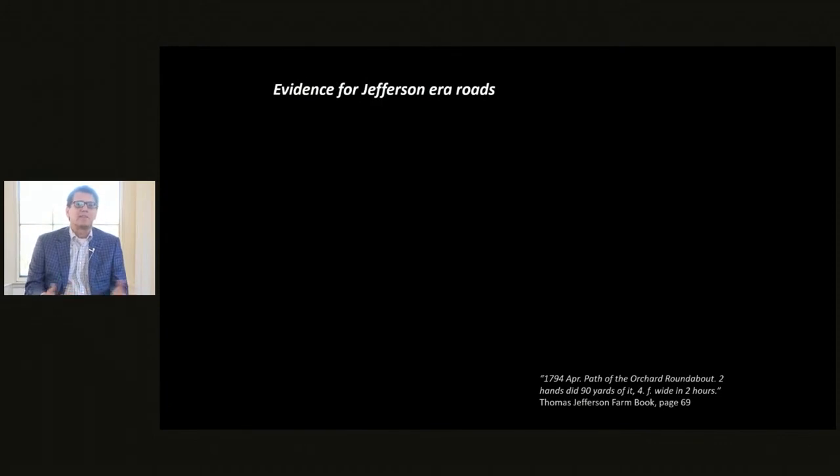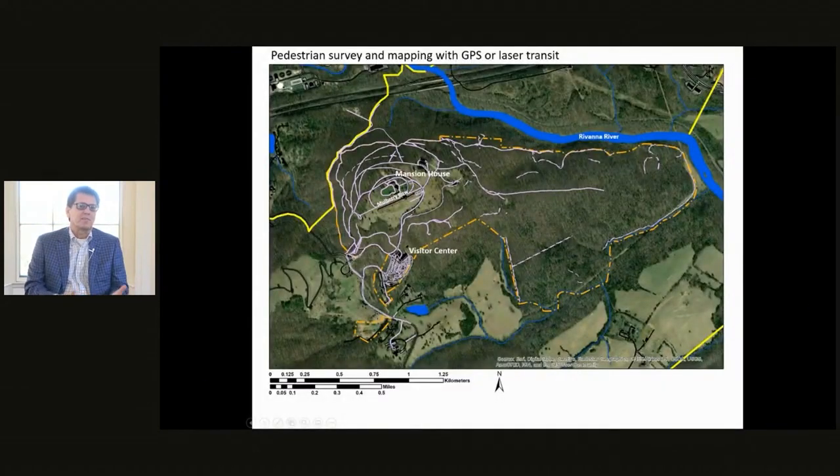So what is the evidence for roads and the road system during Jefferson's lifetime? The easiest method is simply walking the landscape — doing systematic survey, walking across the landscape, looking for road traces, and then using mapping equipment such as a GPS unit or a laser theodolite to map their location. The solid pink lines are roads that can still be traveled on by cars or carts today, and the dashed lines are road traces within the woods with trees growing through them.